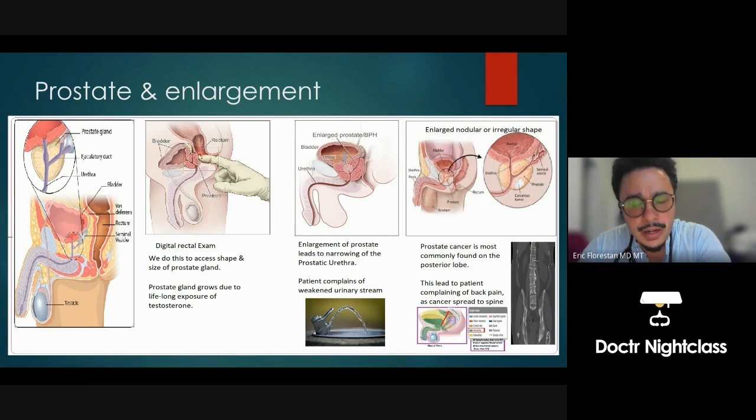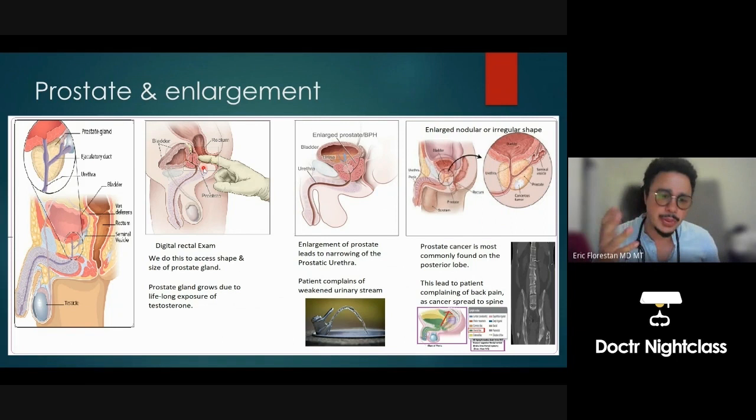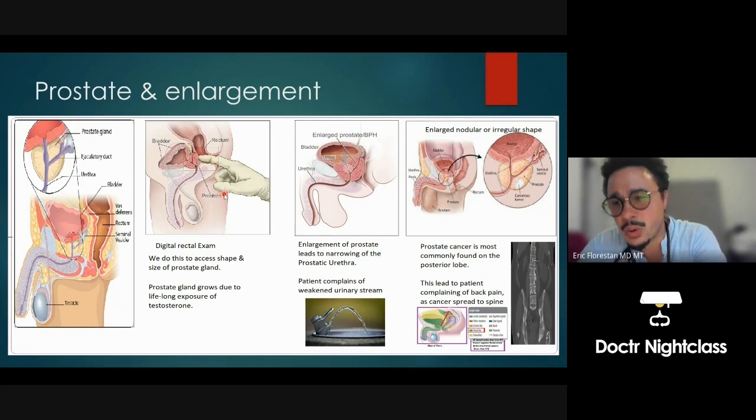The prostate grows uniformly when exposed to testosterone. There are three lobes to the prostate gland: a peripheral lobe, a posterior lobe, and a central lobe, and it grows evenly. The other reason it's relevant to palpate the posterior aspect is that cancer most commonly forms in the posterior aspect of the prostate gland. So we're not only checking if it's enlarged — we're also checking for cancer.